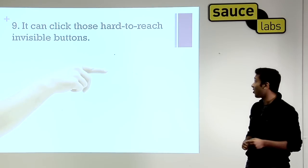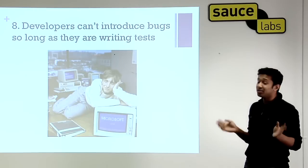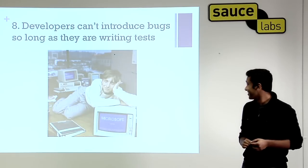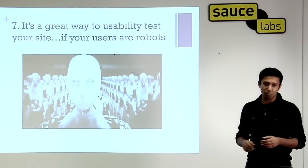Number nine: you can click all those hard-to-reach invisible buttons on your site. Number eight: developers can't introduce bugs so long as they're writing tests — and believe me, we write a lot of tests. Number seven: it's a great way to usability test your site, if your users are robots.